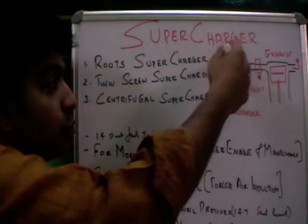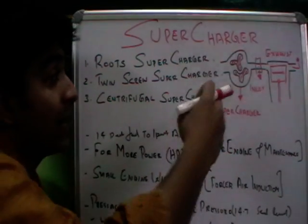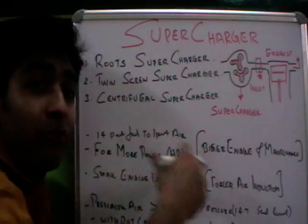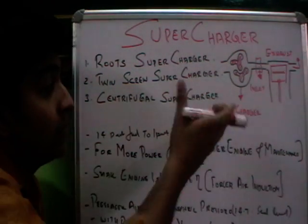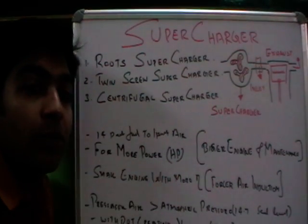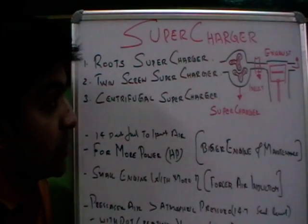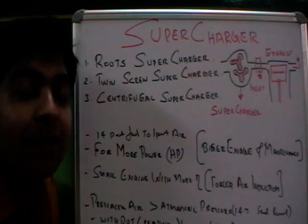The disadvantage of a supercharger is that it takes its drive from the engine itself to function, consuming about 20% of the engine's efficiency from the crankshaft. However, the supercharger develops about 41% boost, so this 20% loss is compensated, and an additional net 20% extra power is produced with the help of a supercharger.